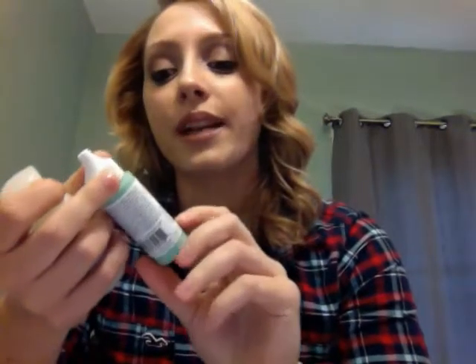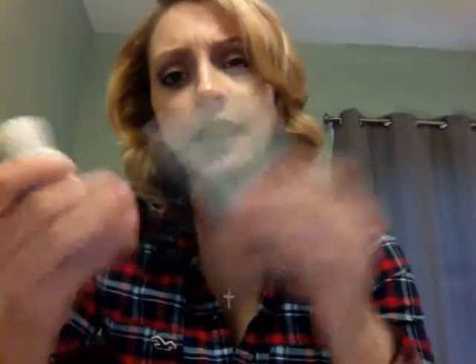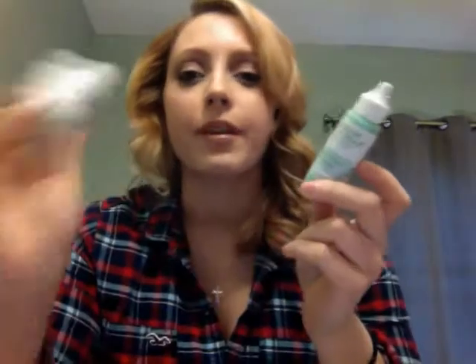The last two beauty items I have are from Mario Badescu Skincare. One is Cellifirm Drops and the other is Cellifirm Moisturizer. I use these in conjunction with each other — first I put on the drops and then the moisturizer. I have a really dry skin type and I need a lot of moisture to keep it from getting flaky or gross. These two products work really well and they're not as expensive as other skincare lines, so I feel comfortable repurchasing them.